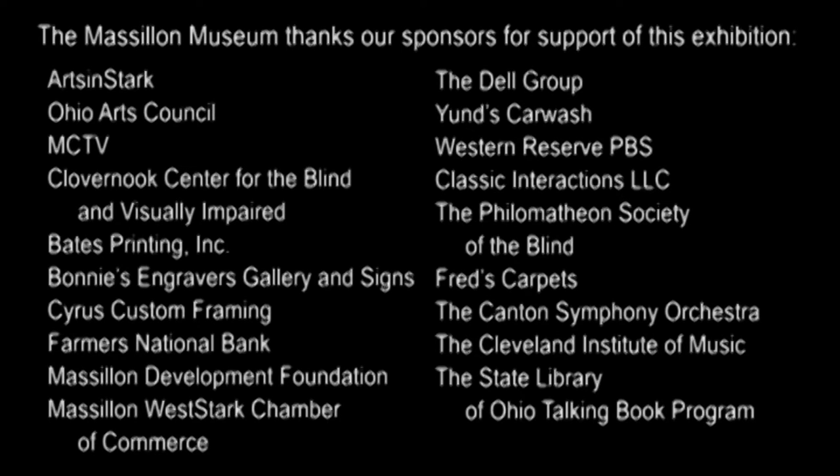Arts and Stark, Ohio Arts Council, MCTV, Clover Nook Center for the Blind and Visually Impaired, Bates Printing Incorporated, Bonnie's Engravers Gallery and Signs, Cyrus Custom Framing, Farmers National Bank, Maslin Development Foundation, Maslin West Stark Chamber of Commerce, The Dell Group.